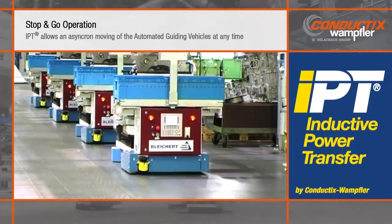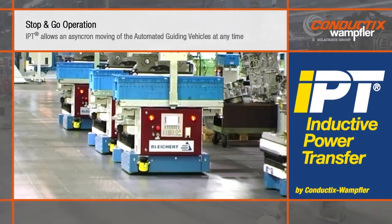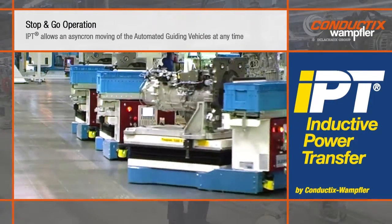The AGVs can move independently from each other, slowing, stopping, or accelerating as required by the process and track layout.